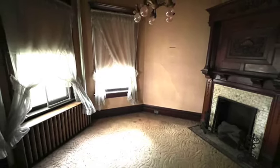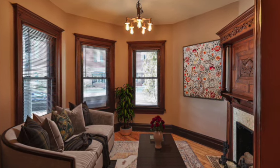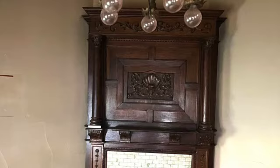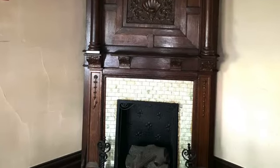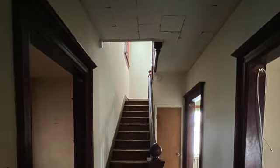Inside the house, the front parlor is one of the main reasons we bought the place. With the old fireplace in there, it was just a really cool old room. So we restored the old fireplace, and that's the original light in there from the 1920s when electricity was first put in place. We didn't really do too much in that room other than clean it up.